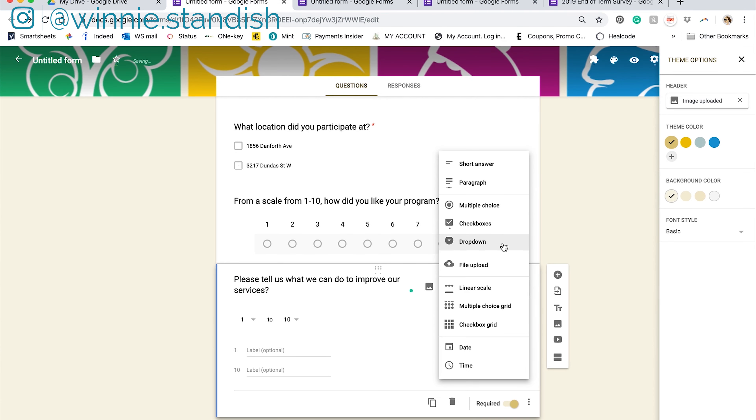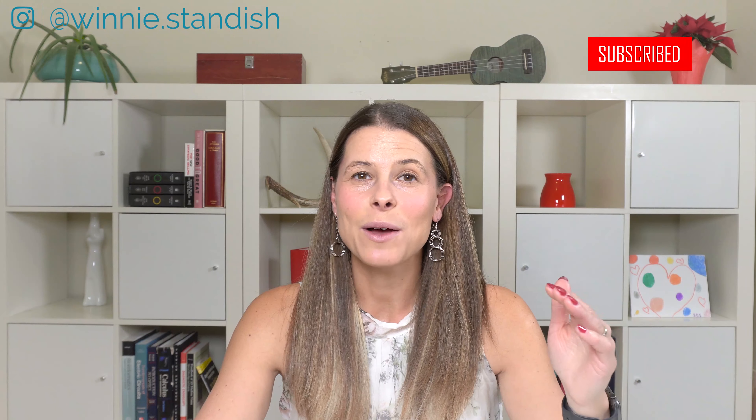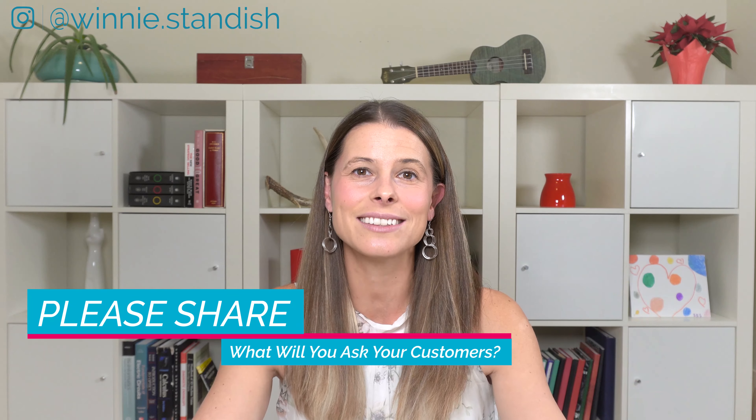I like to use this tool to gather feedback after I've completed a term of classes. For example, my clients do classes with me and when they are done with the term, I like to ask them: Did you enjoy your instructor? How would you rate her on a scale from one to ten, with ten being the best? Was the price point right for you to continue in this class? Did you enjoy our studio? Was it clean enough for you? There are so many different things you can ask your clients, but it is important that you only ask a max of ten questions, otherwise they're going to lose interest and abandon it.